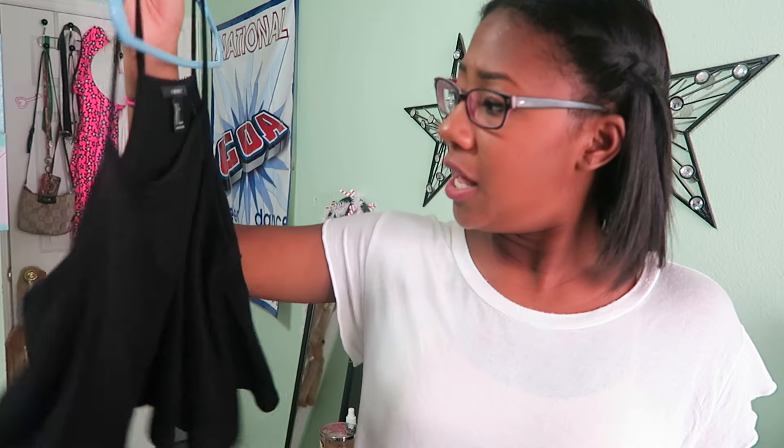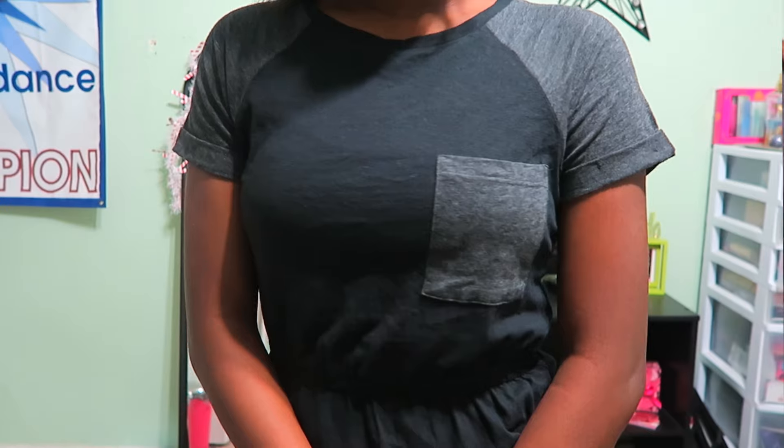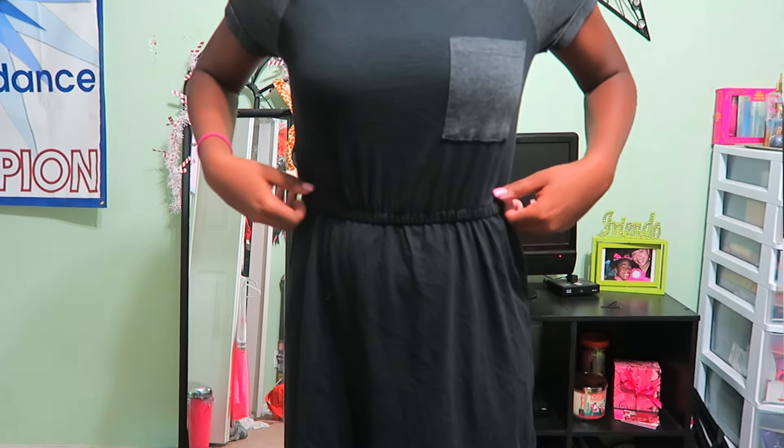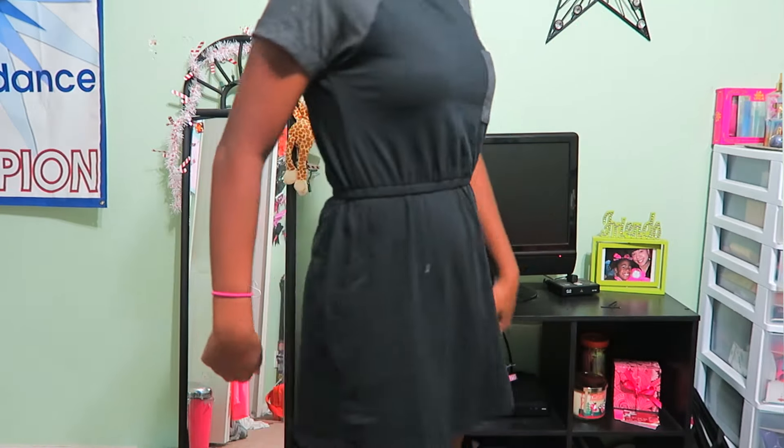The next thing I got was this dress — it's black and gray. The sleeves are a charcoal gray color and there's a pocket in the corner. The dress cinches and it's black on the bottom. It looks short but it's not super short — you can definitely wear this casually without looking like you're trying too hard.